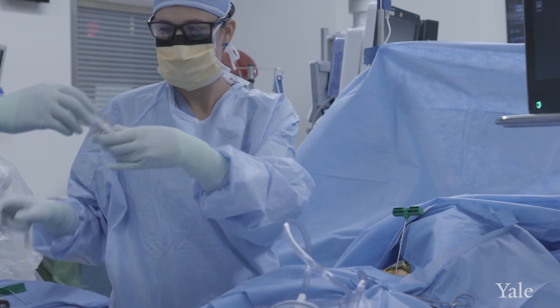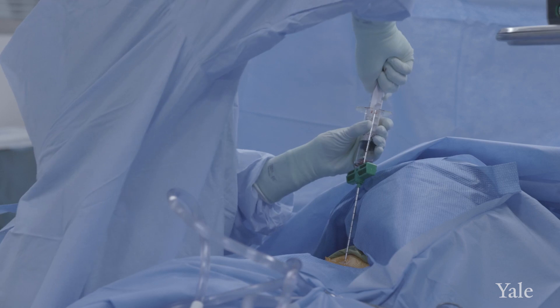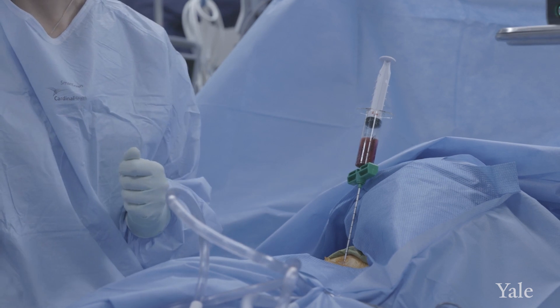Another thing that we provide at Yale is the use of orthobiologics, which can range from concentrated bone marrow aspirate, platelet-rich plasma, and sometimes even adipose-derived stem cells. What's important is knowing the proper indication for patients — what they can be utilized for and where they can serve as an adjunct to help with the repair process and healing.